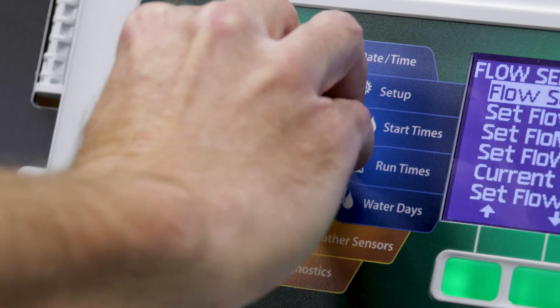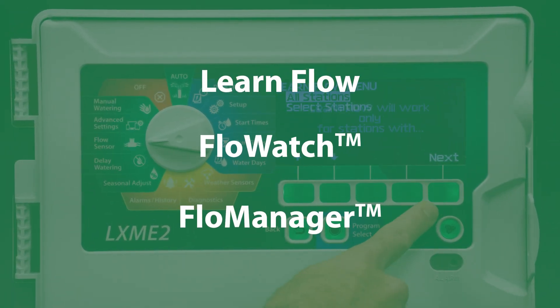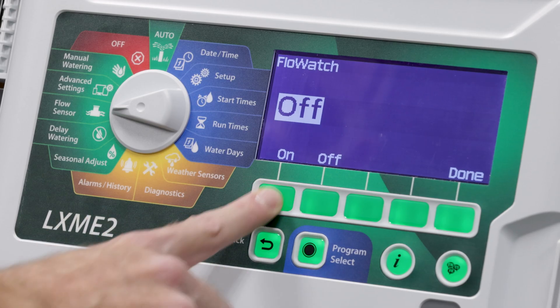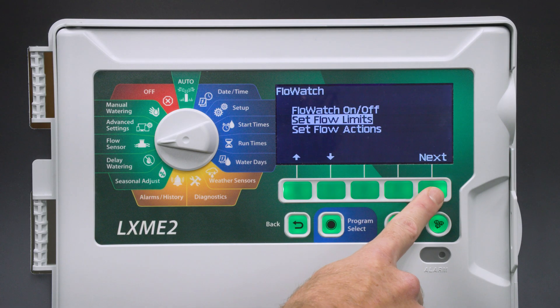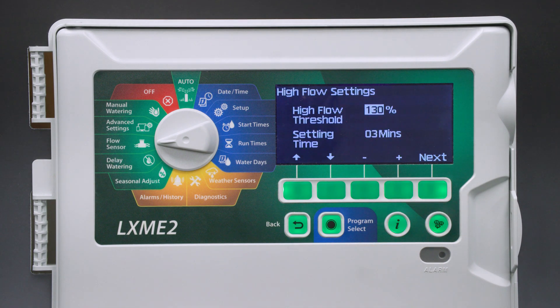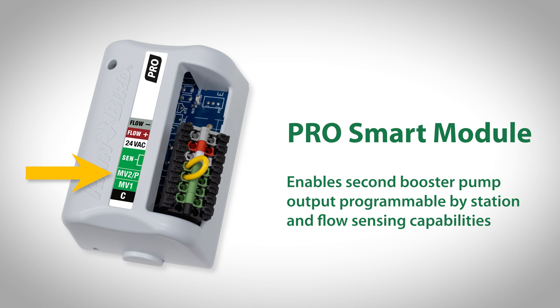Enabling additional features such as learned flow, as well as Rain Bird's Flow Watch and Flow Manager features that optimize water usage, guard against high and low flow conditions, and shorten total watering times.